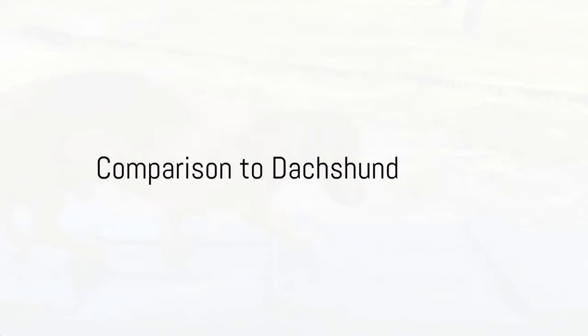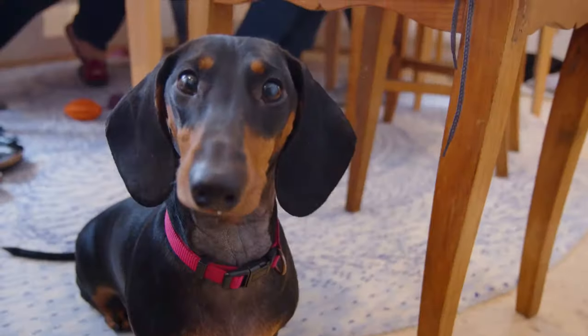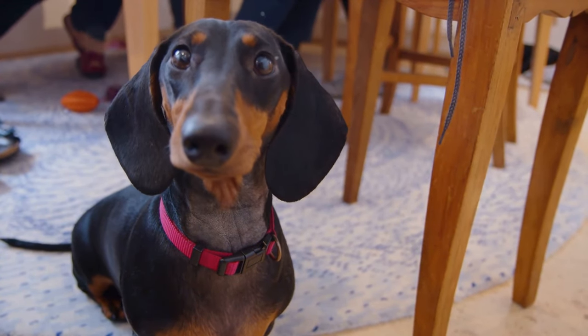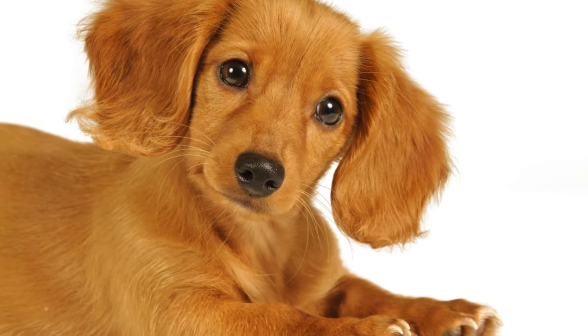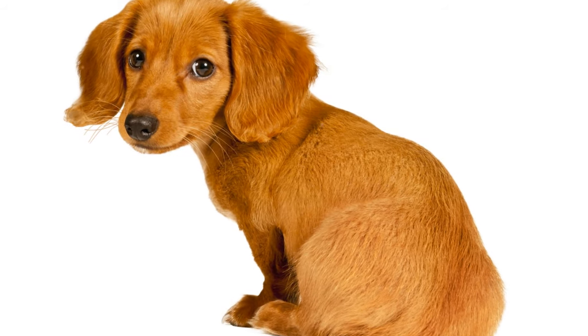Finally, let's look at the Dachshund. These dogs are known for their unique sausage-shaped bodies and their brave and independent natures. They also have a keen sense of smell, second only to the Bloodhound. However, their long backs can lead to health issues, and they can be stubborn, making training a challenge.